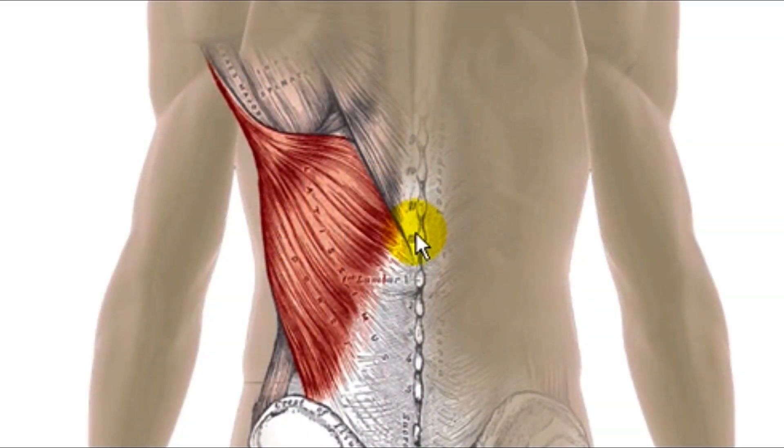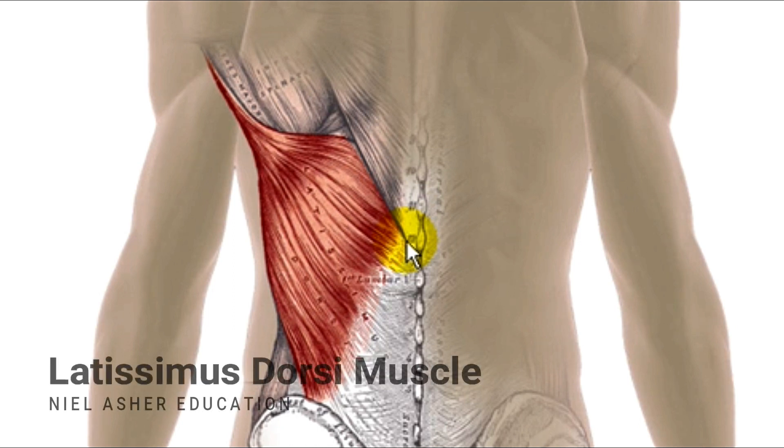This is the latissimus dorsi muscle. 'Latissimus' is Latin, meaning 'the broadest,' and 'dorsi' means 'of the back.' So this is the broadest muscle of the back — and you can see it, look at it, it's just huge.